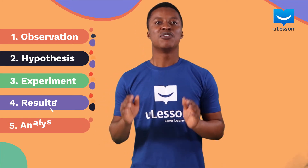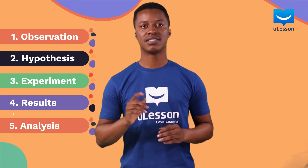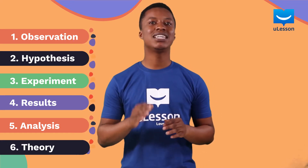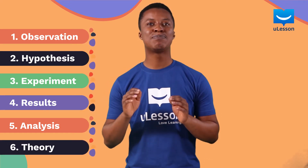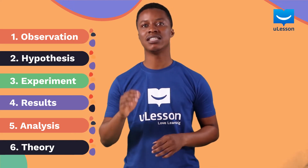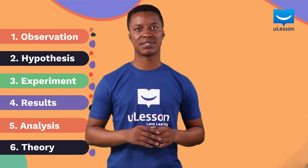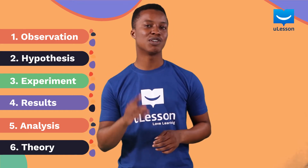5. Repeat your experiments to confirm your results. 6. Publish a theory or a principle that explains why matter and nature behaves the way your findings say they behave. It is important that you follow these steps if you want to contribute to science or become a scientist.